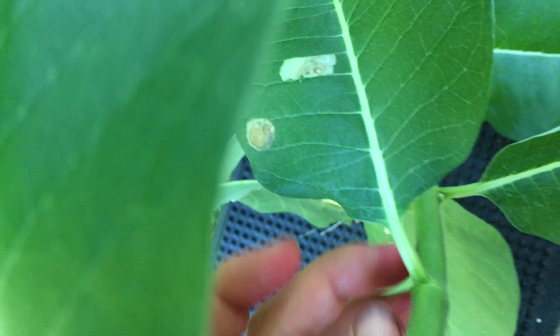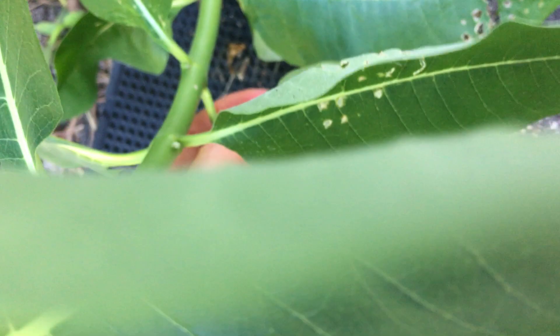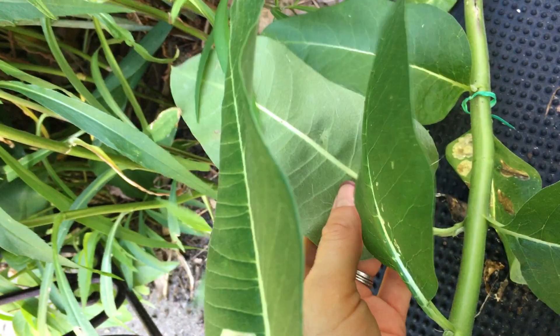32, 33. 33 also has leaf miner damage. 34, 35, 36, 37, 38 also has leaf miner damage — pretty severe. Look at that. 39 and 40.